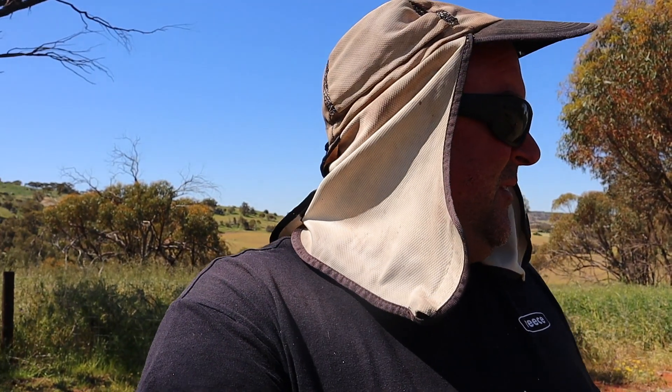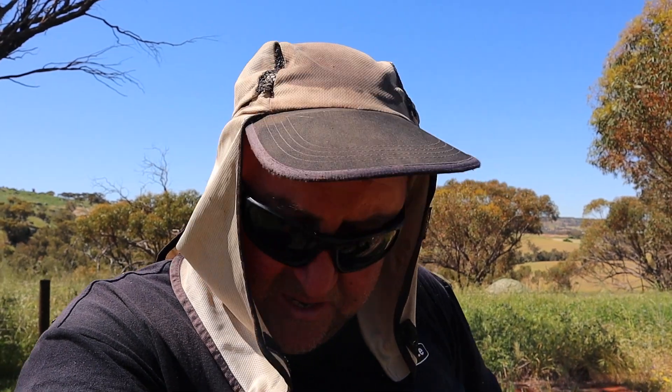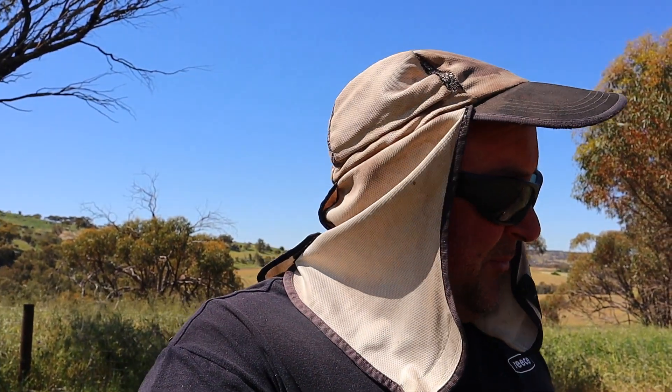We've done one, two, three, four, five, six, seven. And if we do this one here, that'll be eight fruit trees. Then we're just left with a perimeter up to my left and a perimeter up to my right — those are the two longest runs. So I'm just going to dig out the rest of this trench here and put this last little bit of poly pipe on.